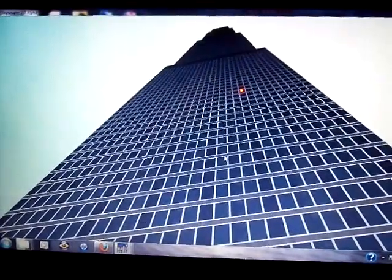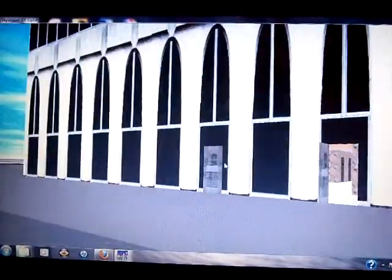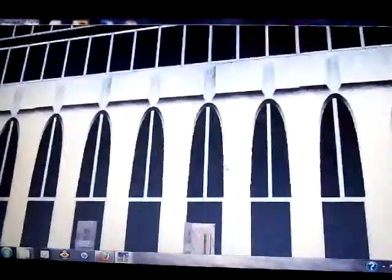Hey guys, Will Snyder here. I'm going to be doing a first ever skyscraperism tour. This is going to be a tutorial on how to jump off the roof of Triton Center.